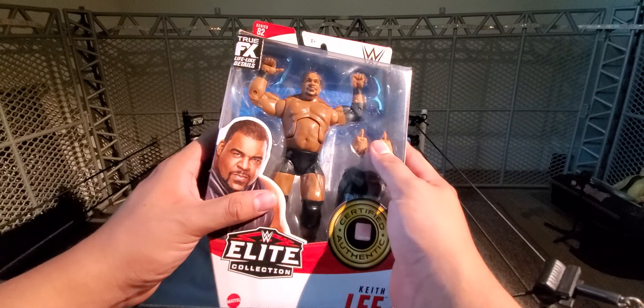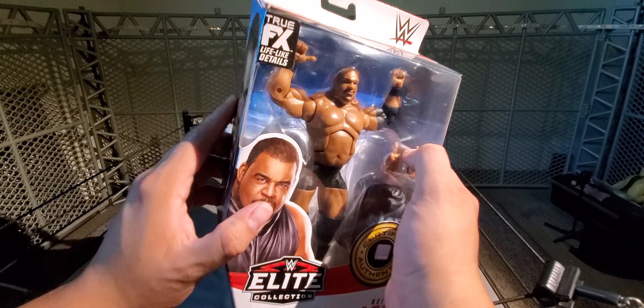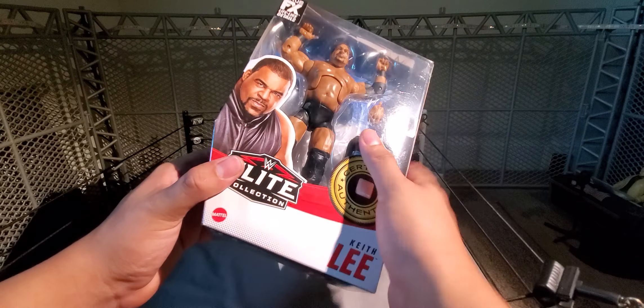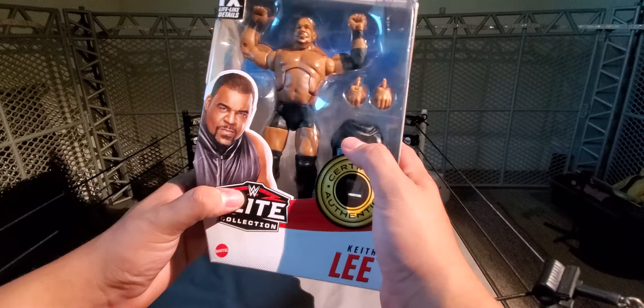The head scan is somewhat all right — it's not perfect, but it looks pretty cool. I like the whole gear on it.